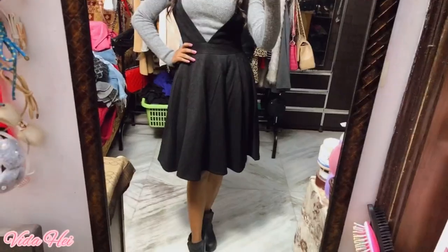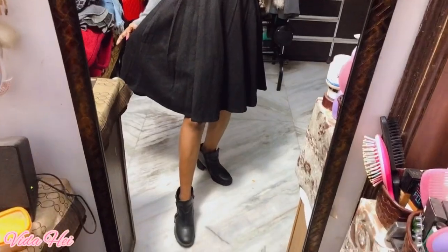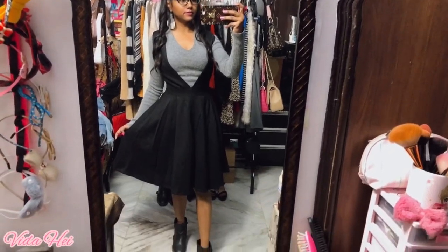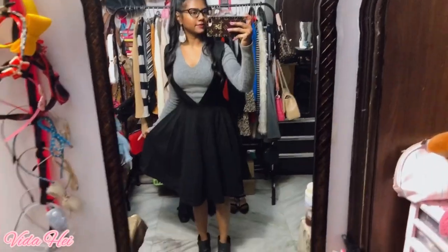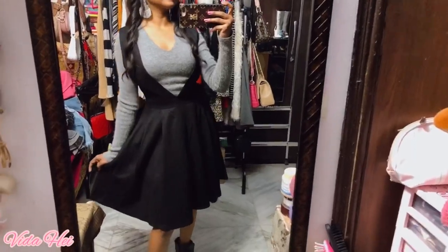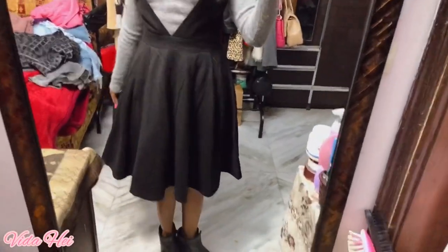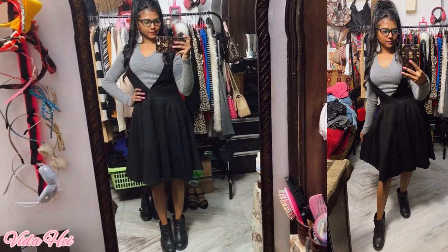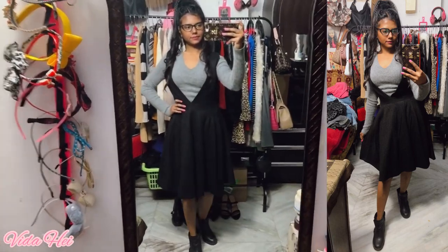The next outfit is kind of like a pinafore, and I wore a gray dress inside the pinafore so it's a little more warm. If you have a similar outfit, make sure you put on some necklaces — they look so nice. Here is the top-to-bottom look.